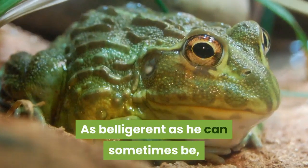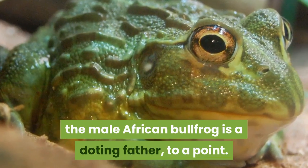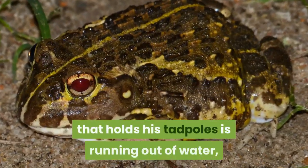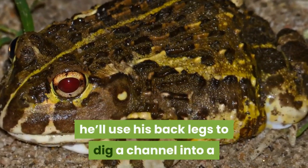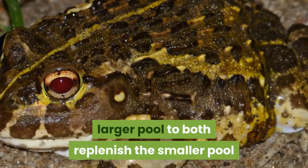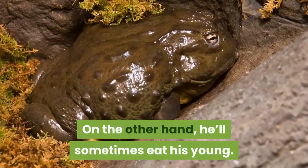As belligerent as he can sometimes be, the male African Bullfrog is a doting father — to a point. If he sees that the pool holding his tadpoles is running out of water, he'll use his back legs to dig a channel into a larger pool to replenish the smaller pool and allow the tadpoles to escape. On the other hand, he'll sometimes eat his young.